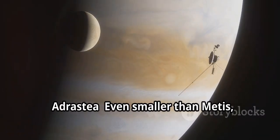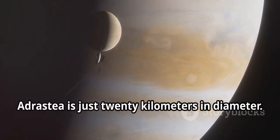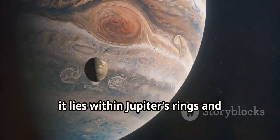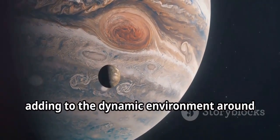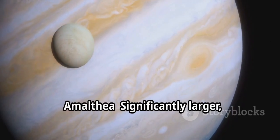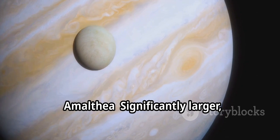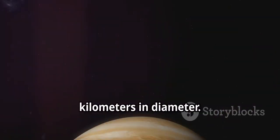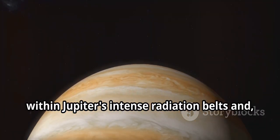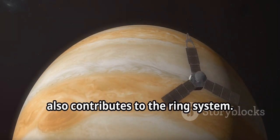Adrastea is even smaller than Metis, just 20 kilometers in diameter. Like Metis, it lies within Jupiter's rings and contributes to the ring material, adding to the dynamic environment around the giant planet. Amalthea is significantly larger, measuring about 250 kilometers in diameter. This irregularly shaped moon orbits within Jupiter's intense radiation belts and, like its smaller counterparts, also contributes to the ring system.